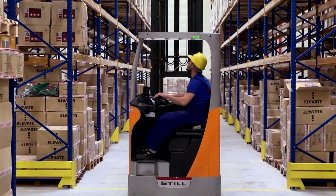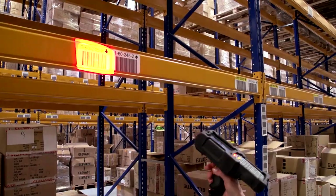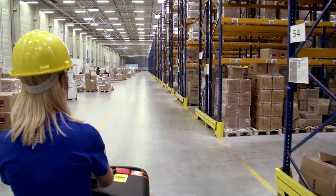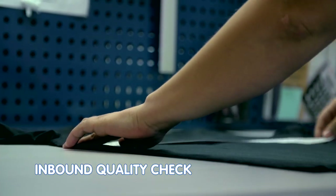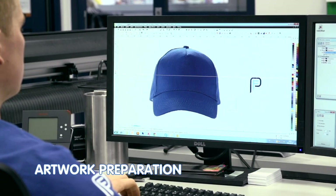As each delivery arrives, the items are scanned and registered in our system, so we can track their progress through our facility. Incoming products are thoroughly checked to ensure their high quality. The first step in decorating products is to make sure the customer's logo is suitably prepared.